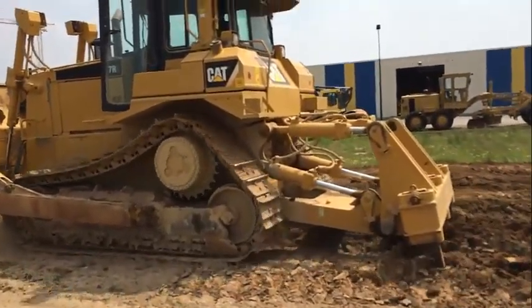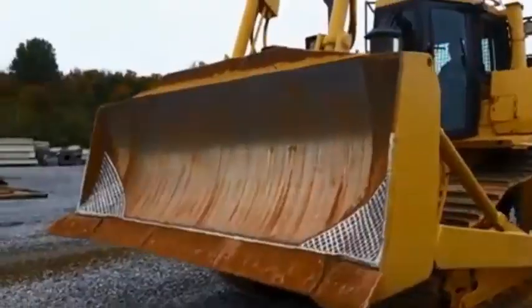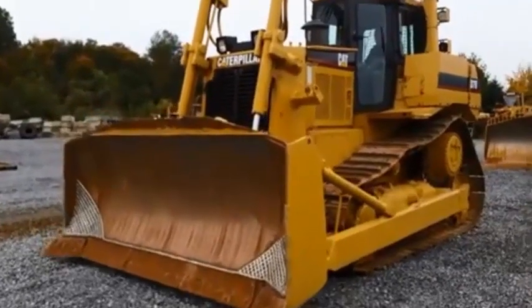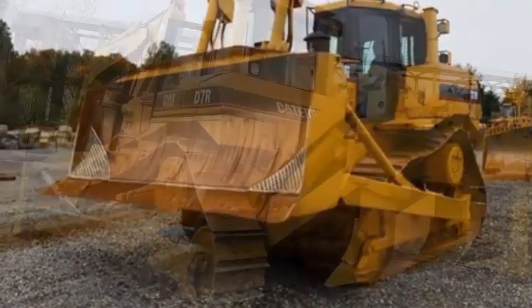The semi-universal blade is designed for superior load retention and penetration in tightly packed materials. The semi-universal blades are available with optional wear plates for working in abrasive rock conditions. A straight blade is available for the LGP machine, featuring the ability to handle heavier material with aggressive cutting capability.